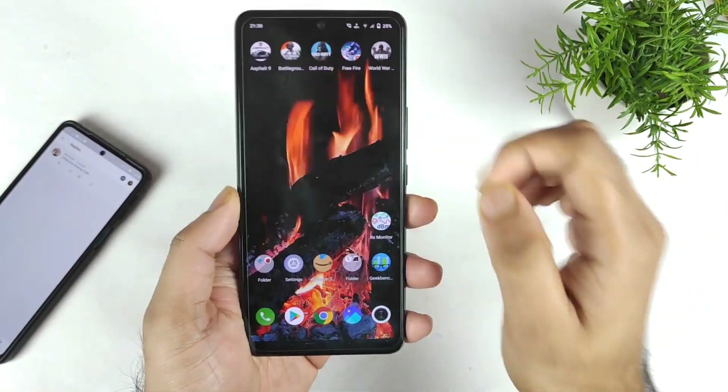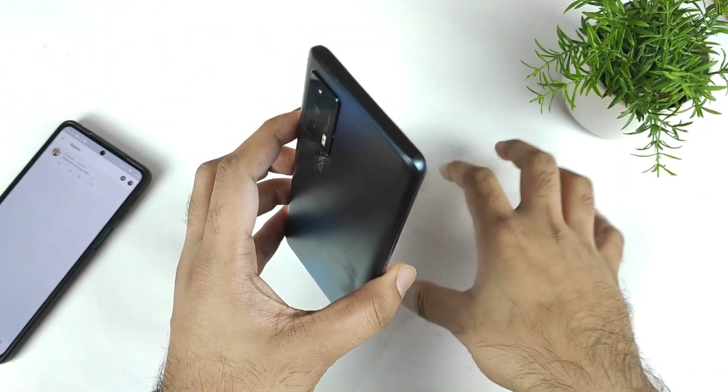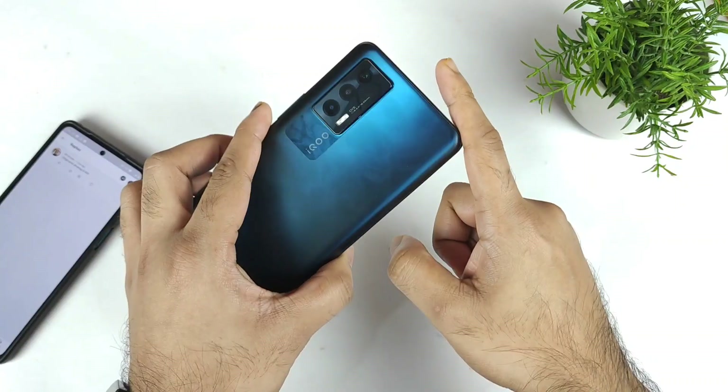Hi friends, welcome back to my channel, it's Zytecker. In this video I'm going to show you how you can actually buy the 8GB and 256GB variant for about ₹25,990 on the iQoo 7 device.